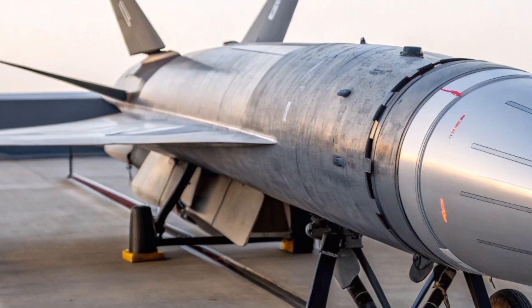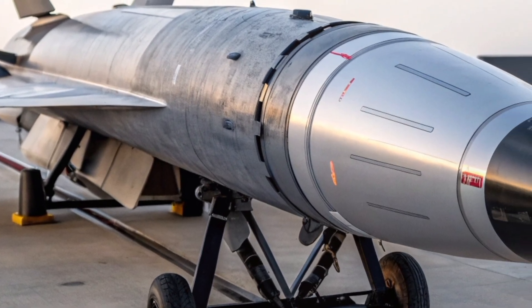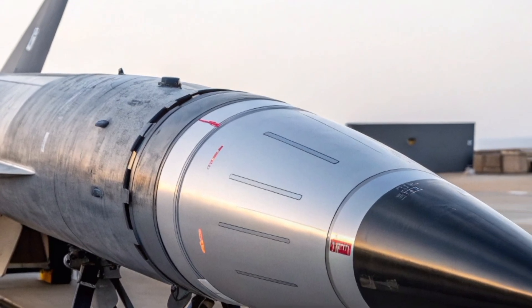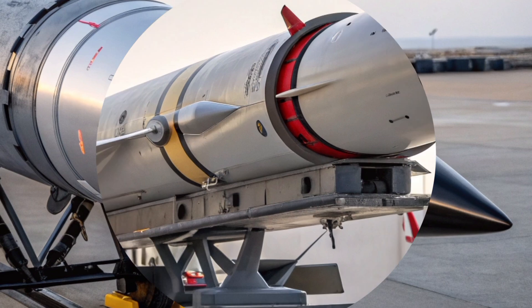Targets include stealth aircraft, cruise missiles, and even hypersonic projectiles. The emphasis on speed and agility means that the Bloodhound 2027 can engage targets at ranges previously beyond the reach of conventional air defence systems.